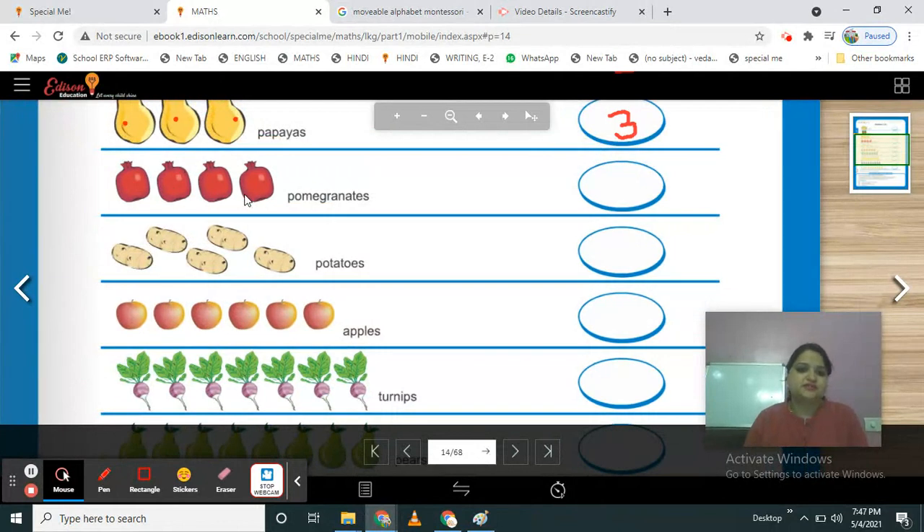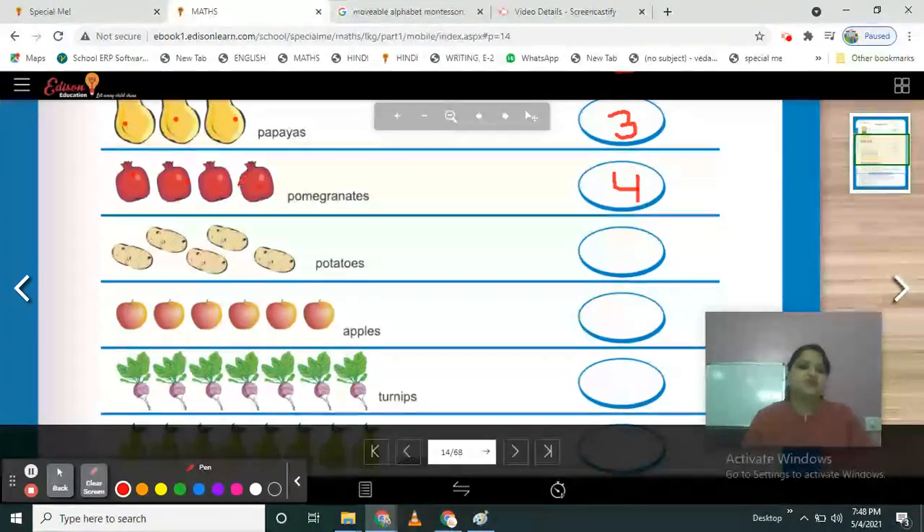What is this? These are fruits. Which fruit? Pomegranates. Very good. Count how many pomegranates are here — 1, 2, 3, 4. So 4 pomegranates. Now write your number 4. What is the color of pomegranates? Red color.